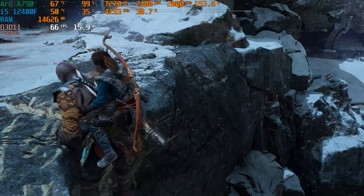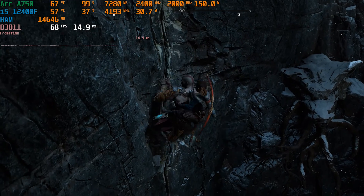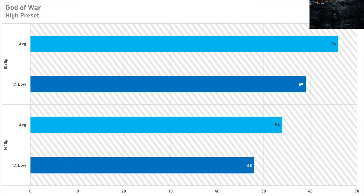Performance in God of War isn't particularly brilliant on the A750. On the high preset at 1080p it netted just 66 FPS on average with a 1% low of 59 FPS — playable but not impressive compared to competitor GPUs. At 1440p the average drops to 54 FPS with a 1% low of 48 FPS. God of War is a DirectX 11 title, and Arc's performance on DX11 and older APIs isn't great, which is likely contributing here.